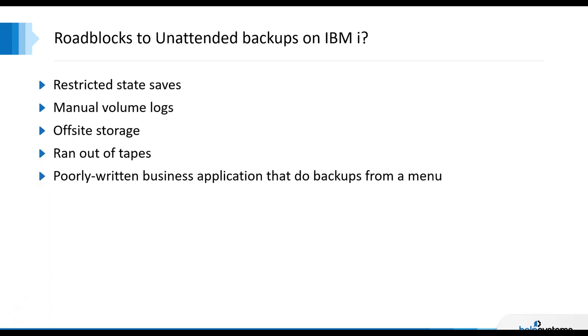Let's talk about roadblocks. First, a restricted state save — Go Save 21 has to be run from a remote console or system console running in Q-Control, interactively. There are ways to automate that, which we'll talk about with Robot Save, but that is a roadblock for running unattended. Second is the manual logging of tape volumes — customers are required to log which tape volumes are used when they run daily or weekly backups and move tapes offsite. Using virtual tape technology, you can easily move your backup data offsite without having someone pick up a tape volume.